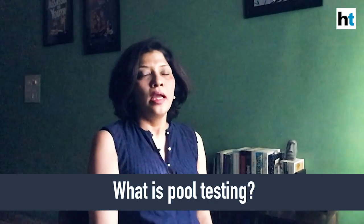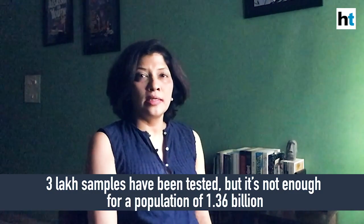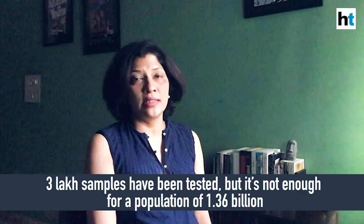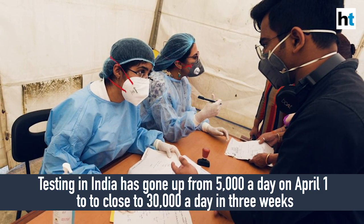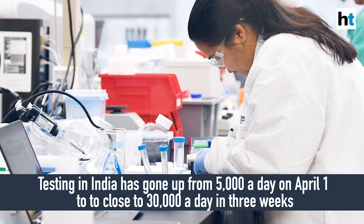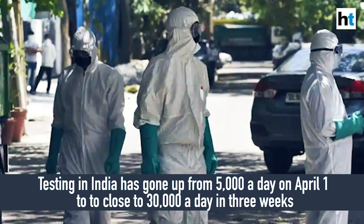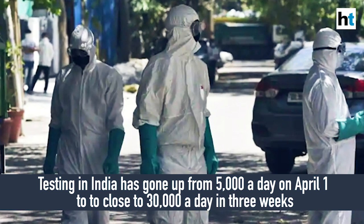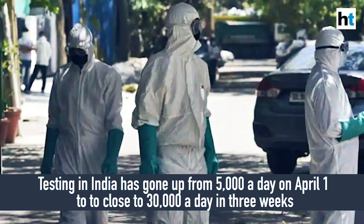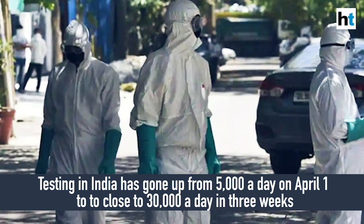Today I am going to talk about pool testing. India really needs to scale up testing because for a population of 1.37 billion, so far we have just done about 3 lakhs, which is about 300,000 tests. While scaling has gone up from around 5,000 tests a day on April 1st to about 30,000 a day within 3 weeks, we still need to test a lot more people to find out if there is undetected infection in the community. That is where pool testing comes in.